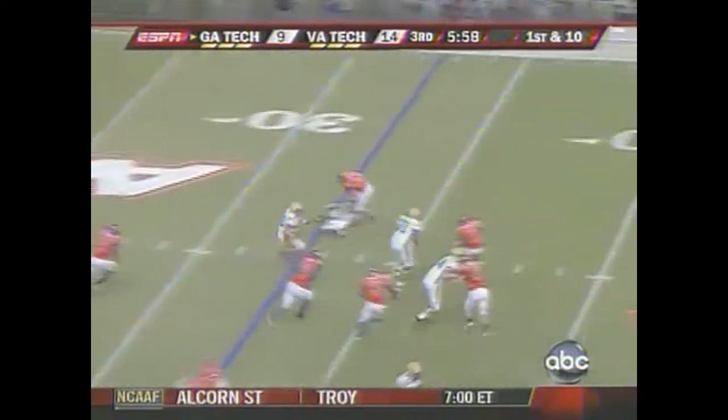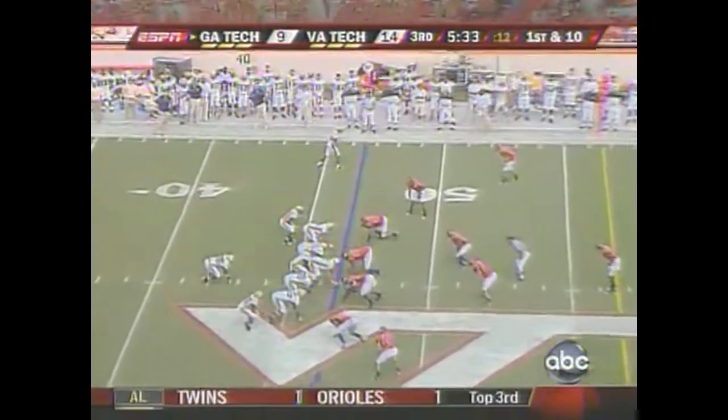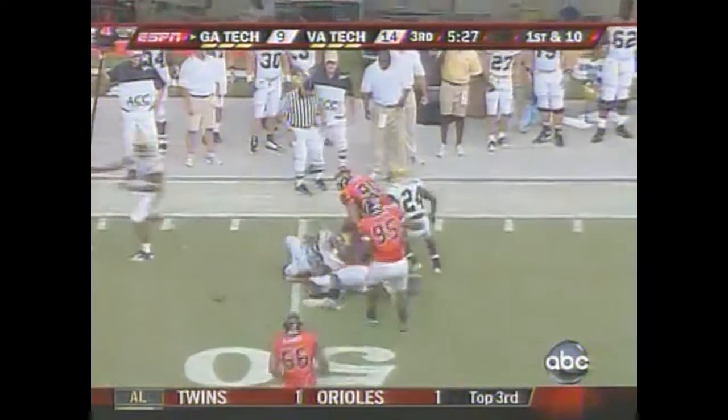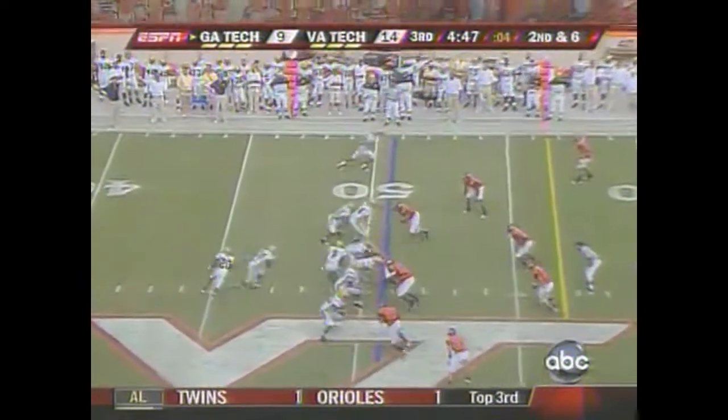I haven't seen this play very often — the Lucas Cox and the A-back in this offense. Howard got out and really planted one on a Virginia Tech defender. Nesbitt pitches again — that's Roddy Jones. Football without their lead running back, Jonathan Dwyer, shaken up on this drive.